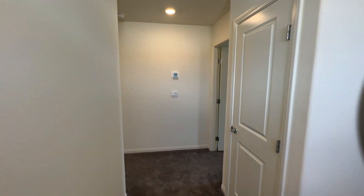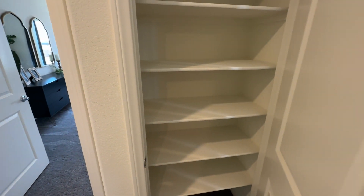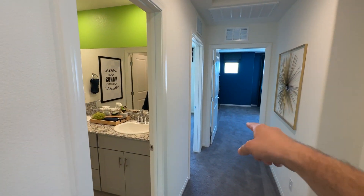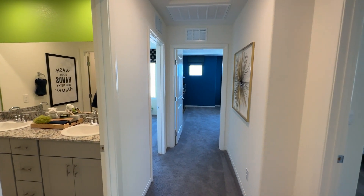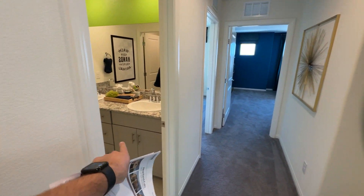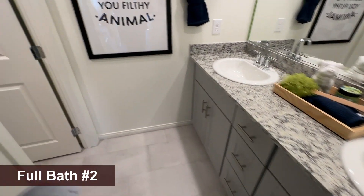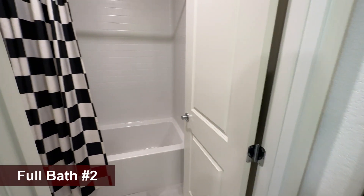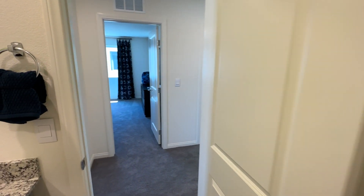As you walk up, you have a linen closet. Primary bedroom, then one, two, three bedrooms and a game room or loft — that one does not have a closet but you can easily turn it into a bedroom. Right here you have the bathroom to the left, which is the shared bathroom. Door here to the fiberglass enclosure — tub and shower combo.